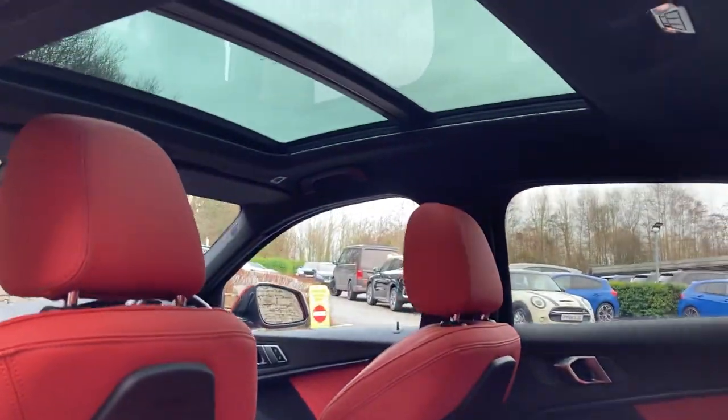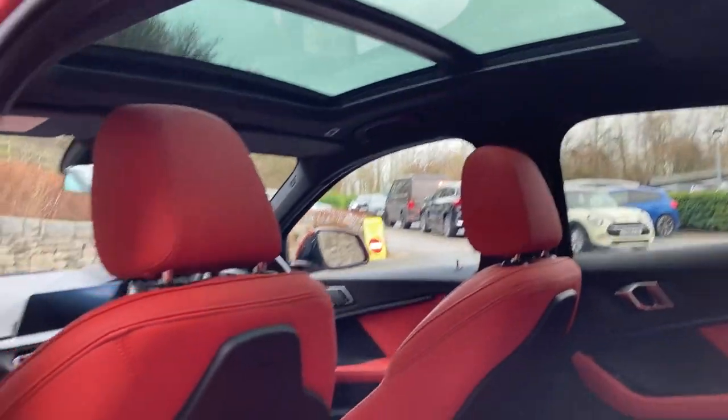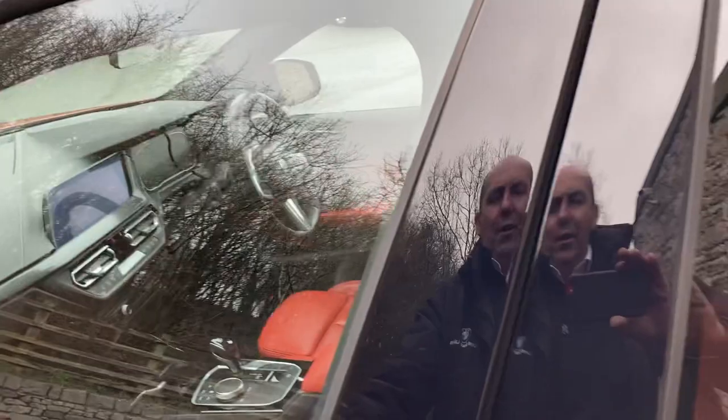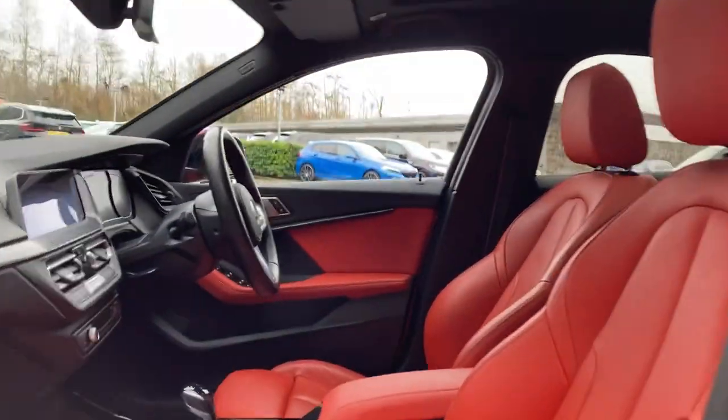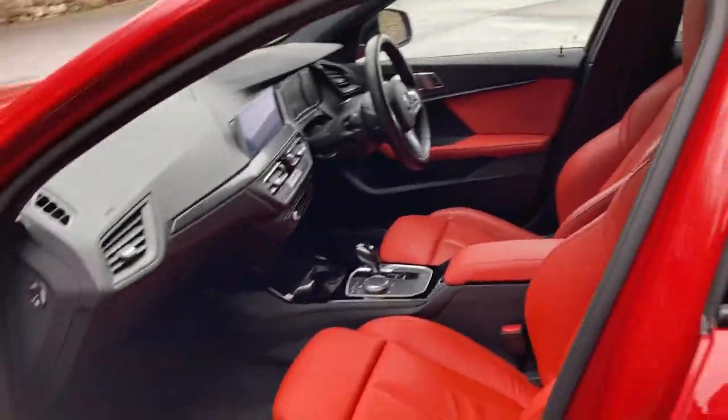Going around to show you how much light comes in through the panoramic glass roof — the rear part is fixed and the front part does open, but it really does flood the cabin with light, making it a very pleasant place to be.